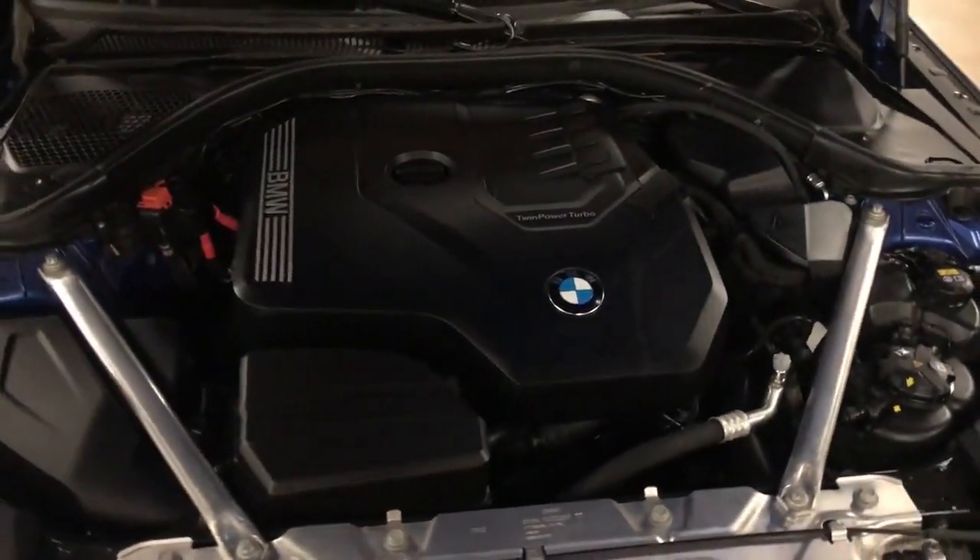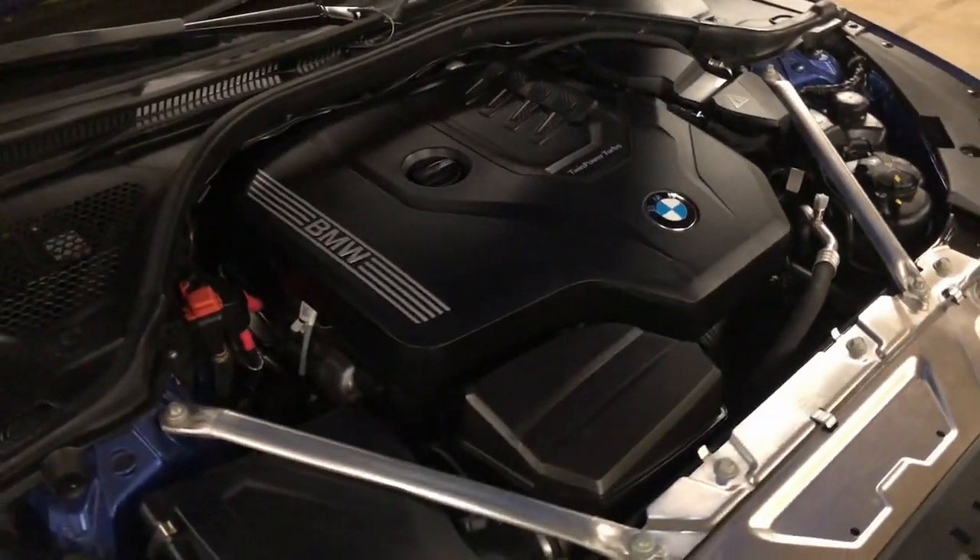Make your life's journey all it can be in this inspired 4 Series. Come in for a test drive.